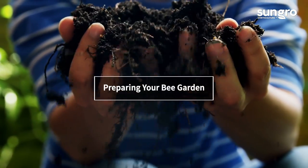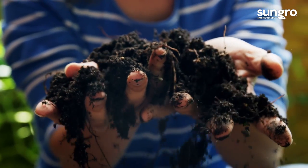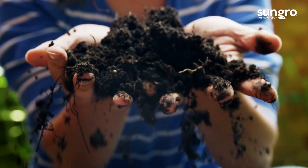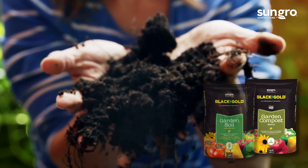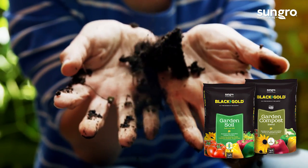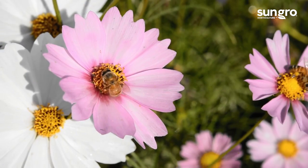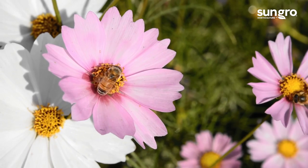Before planting any garden flowers, be sure to fortify your garden soil by amending it with quality compost or soil like Black Gold Garden Compost Blend or Black Gold Garden Soil. Then feed plants with a slow-release fertilizer formulated for flowers. Then watch the bees.